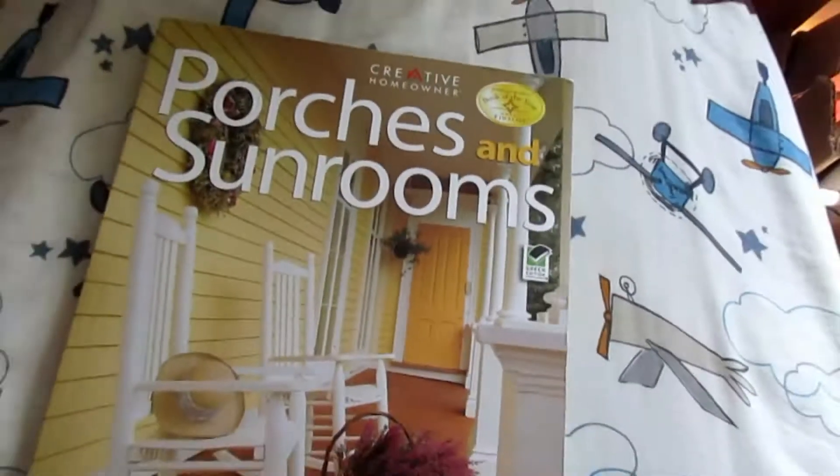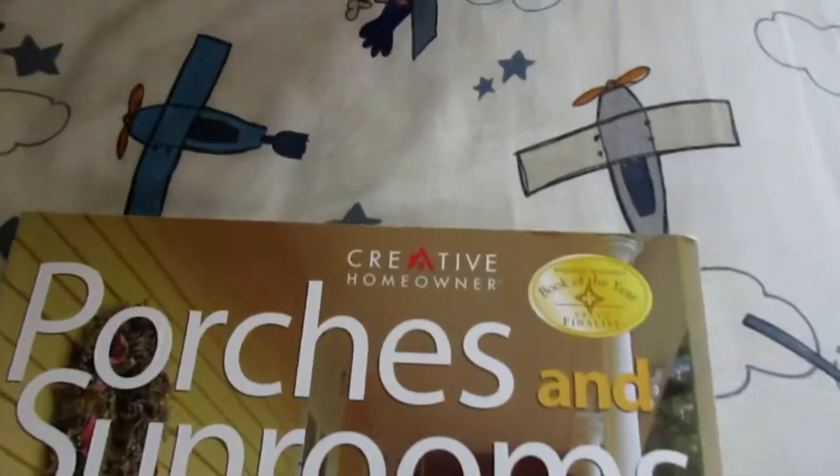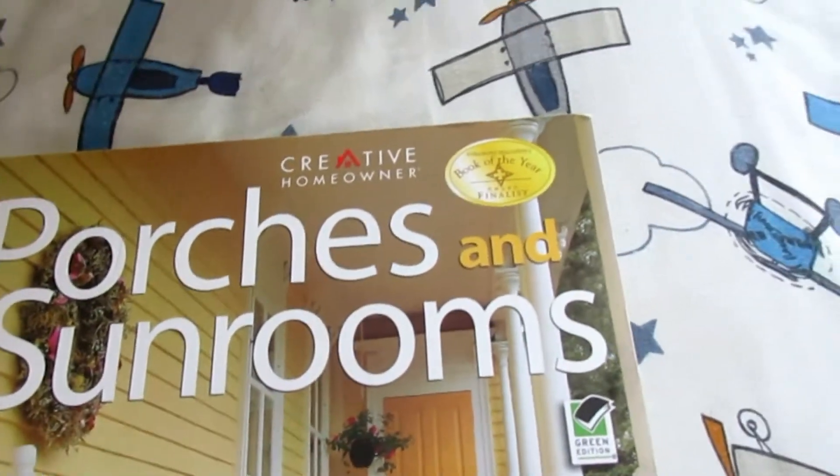Hi, hello everyone. I'm back again. Today I'm going to present to you creative home rooms, portraits, and sunrooms.